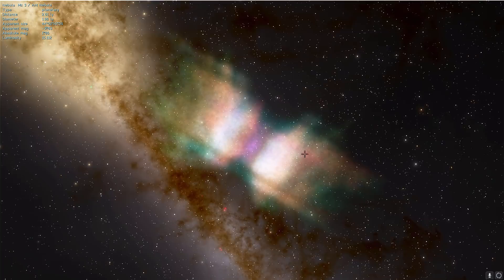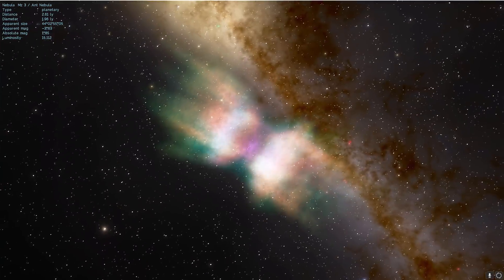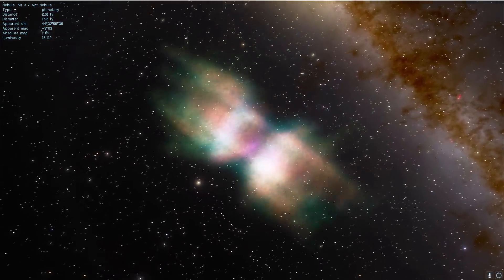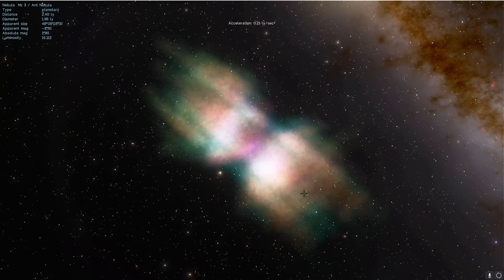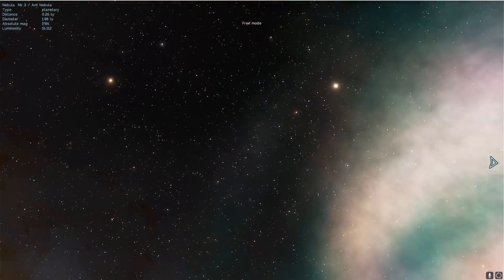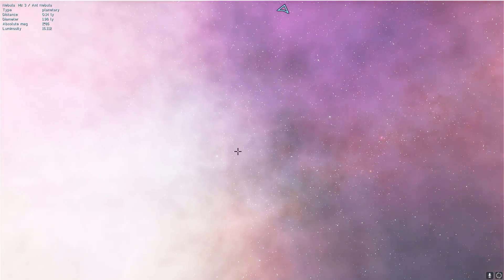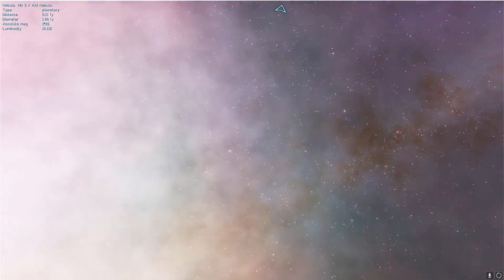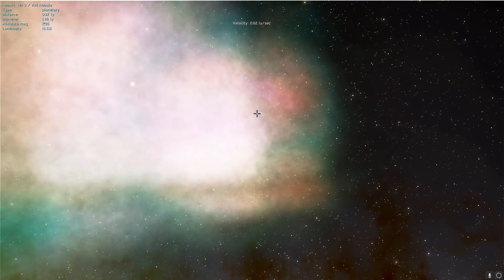Mostly because it has two unusual blobs of what seems to be dust cloud. Planetary nebulas are usually formed when a star similar to our sun basically becomes a white dwarf and expels a lot of material, releasing it into outer space. This is exactly what happened here probably a few thousand years ago. Somewhere in the middle is a very interesting white dwarf star that produces quite a lot of ultraviolet radiation, which is responsible for irradiating this whole cloud and making it so luminous and beautiful.